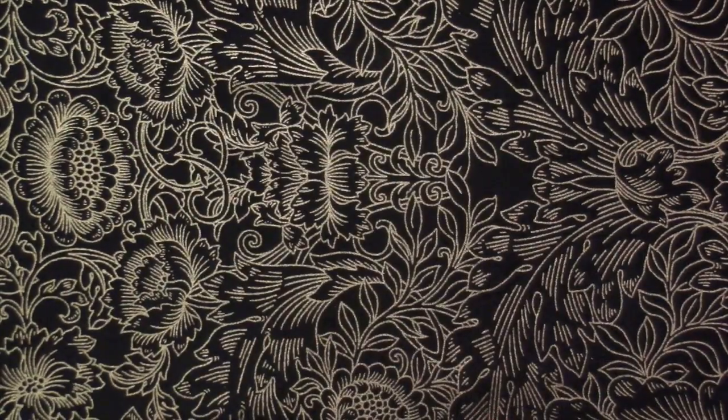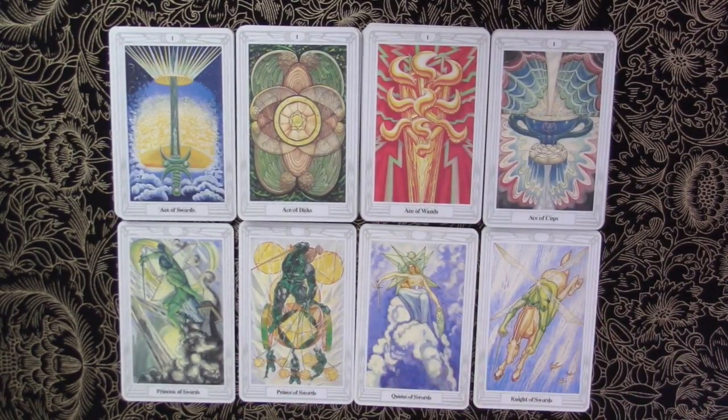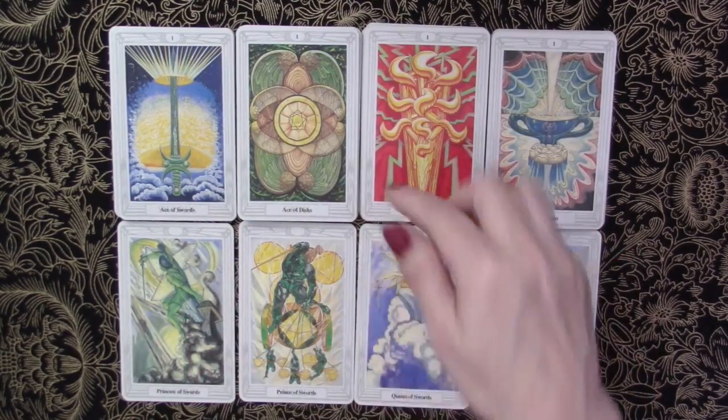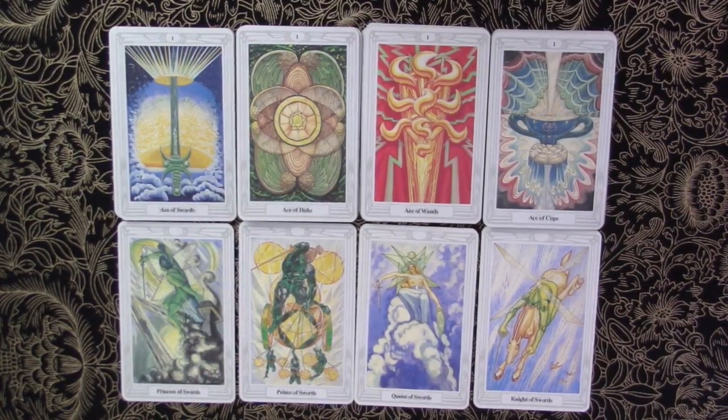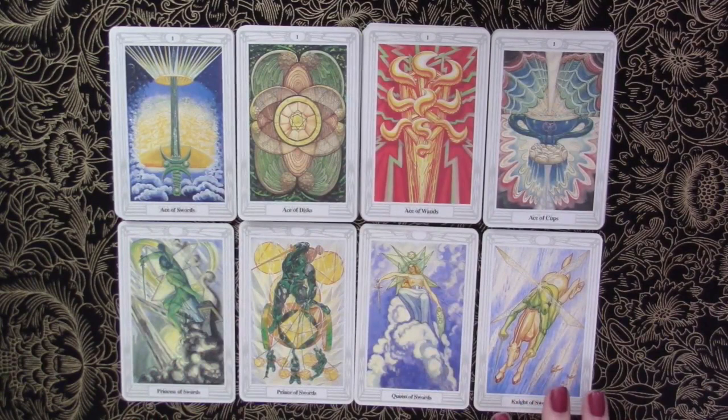Now that we've gotten that quick look at the difference between this deck and the US Game Systems version, I'm going to continue the minors with this deck because we have the suit names and keywords on the cards. Before we can even look at the rest of the suit, it's really important to look at the aces and the court card system. This book by Ducat — called 'Understanding Aleister Crowley's Thoth Tarot' — has done a very good job of succinctly explaining these in a way that makes a lot of sense.